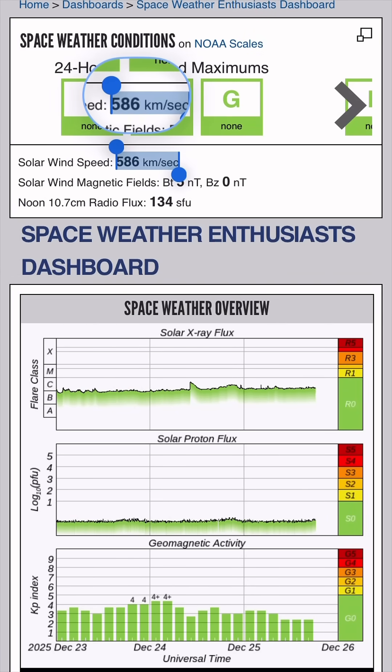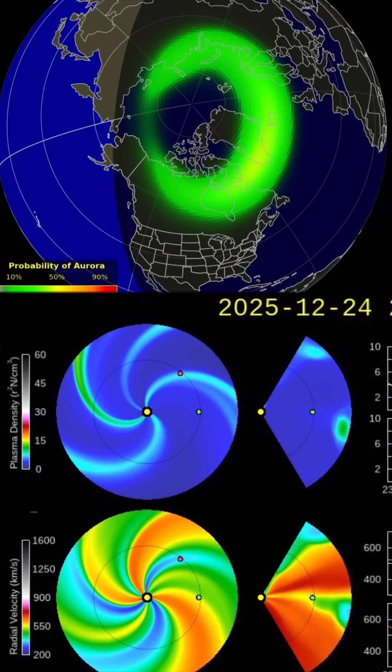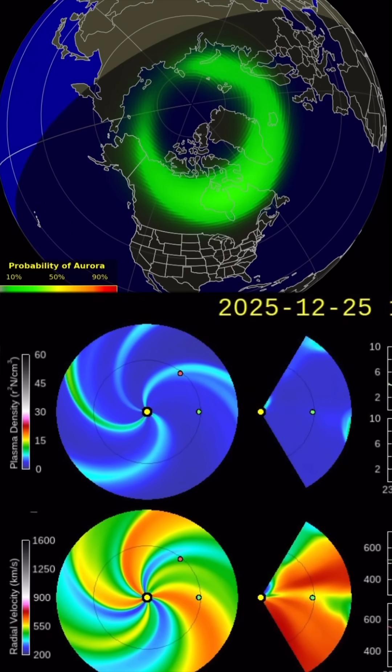Current space weather conditions: none to report. Solar winds coming in at 585 kilometers per second, still at a KP3. Here's a look at the space weather spiral and the aurora forecast.